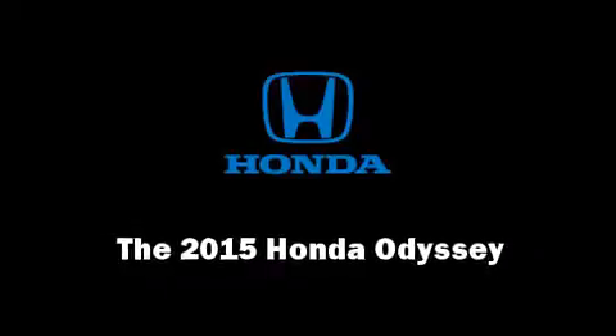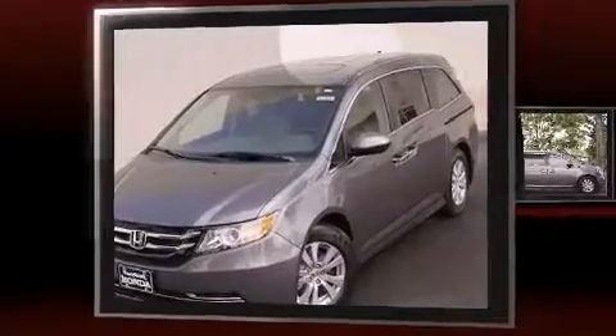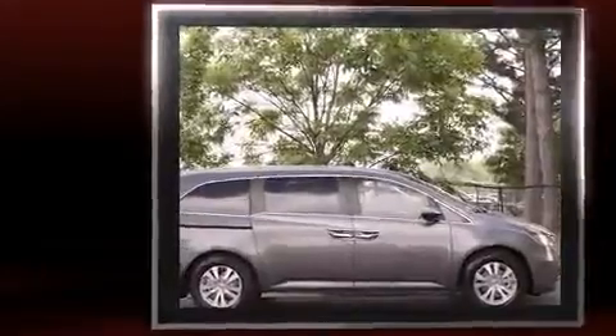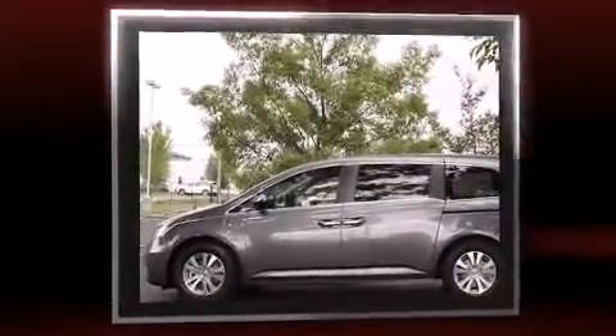Climb inside the 2015 Honda Odyssey. This eight-passenger van offers the features and options for which you've been searching. Under the hood, you'll find a six-cylinder engine with more than 230 horsepower, providing a smooth and predictable driving experience.